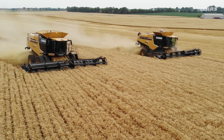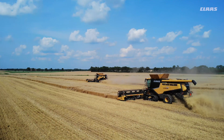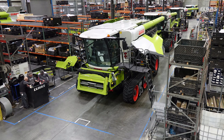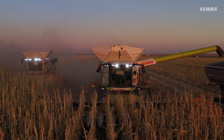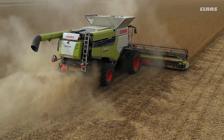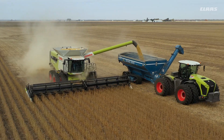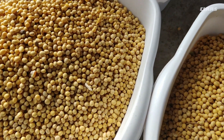Over the last 20 years, the Claas Lexion Combine has established a reputation for high capacity and excellent operating efficiency. So when the latest models rolled off the production line this year with their bright new seed green color scheme, few were surprised that the all-new APS SINFLOW hybrid system was able to deliver even more throughput and fuel efficiency than earlier models. Of greater interest to some producers was whether or not all that added productivity would come at the expense of grain quality.